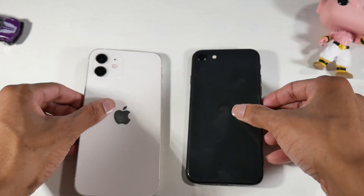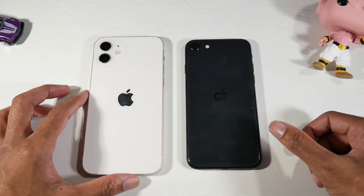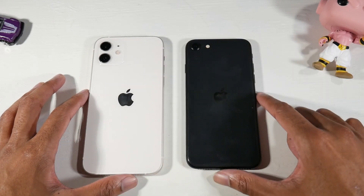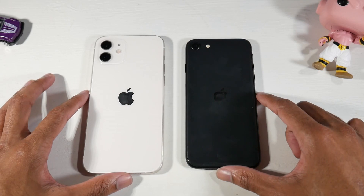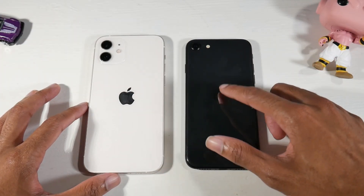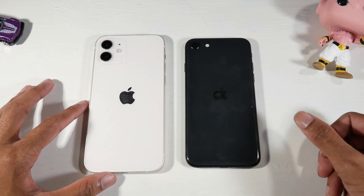On the back, the iPhone 12 has a trendy dual camera module setup with flash, while the SE has just a single camera and flash. The Apple logo on the SE 2020 was moved to the middle — that's how you can tell it apart from an iPhone 8.